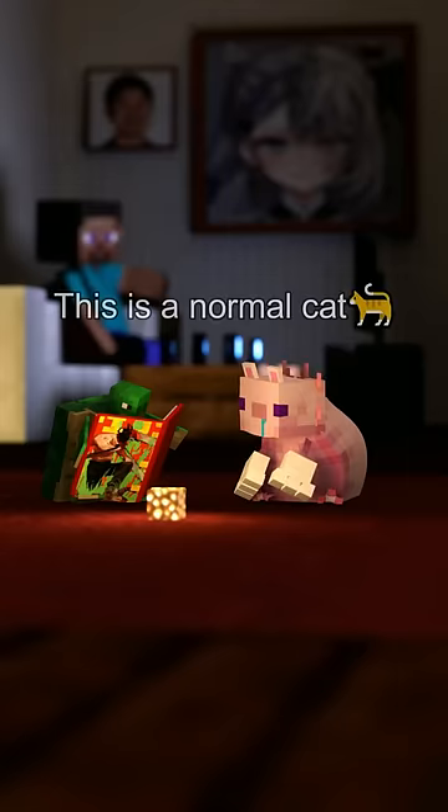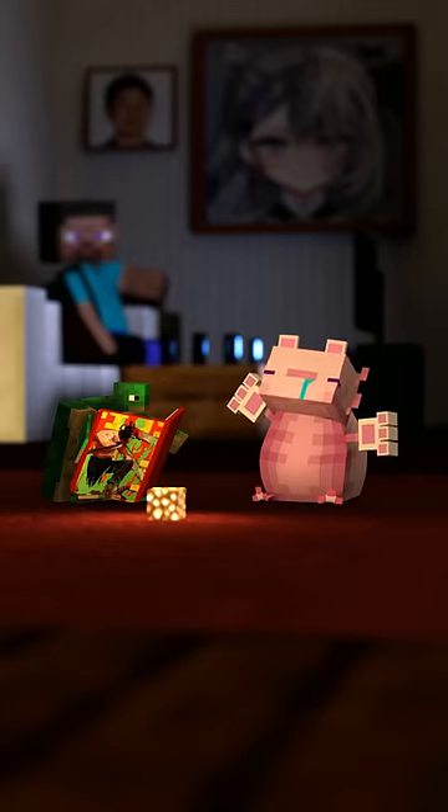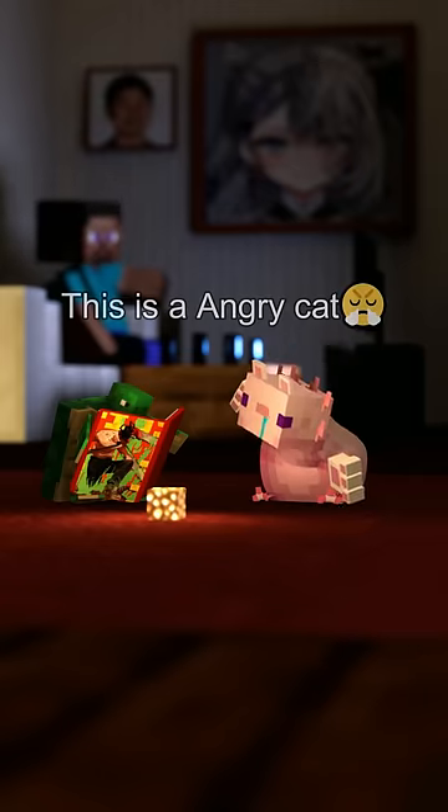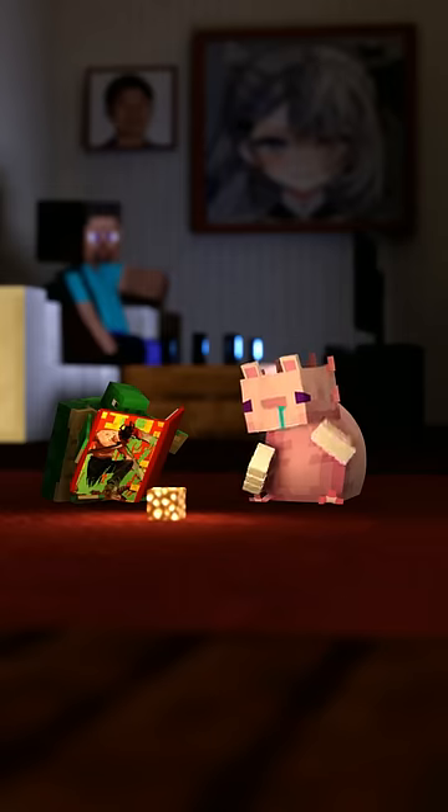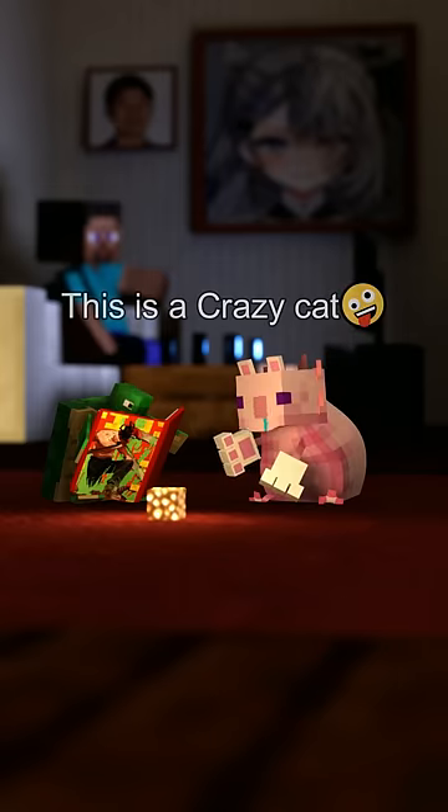This is a normal cat. This is an angry cat. This is a sad cat. This is a crazy cat.